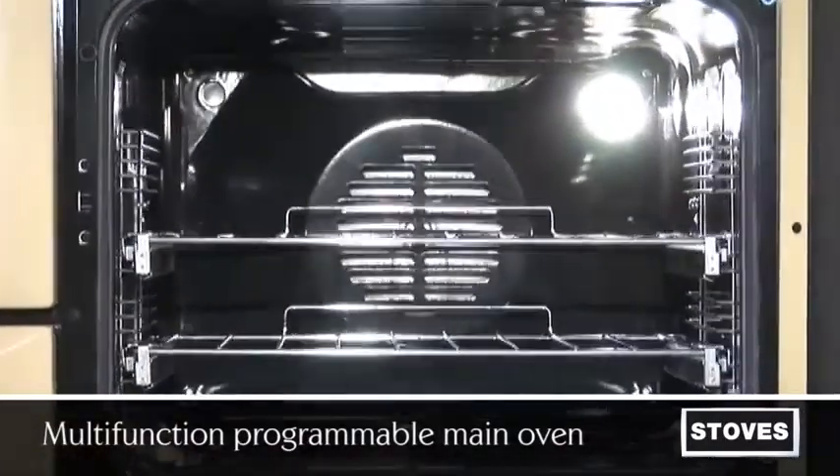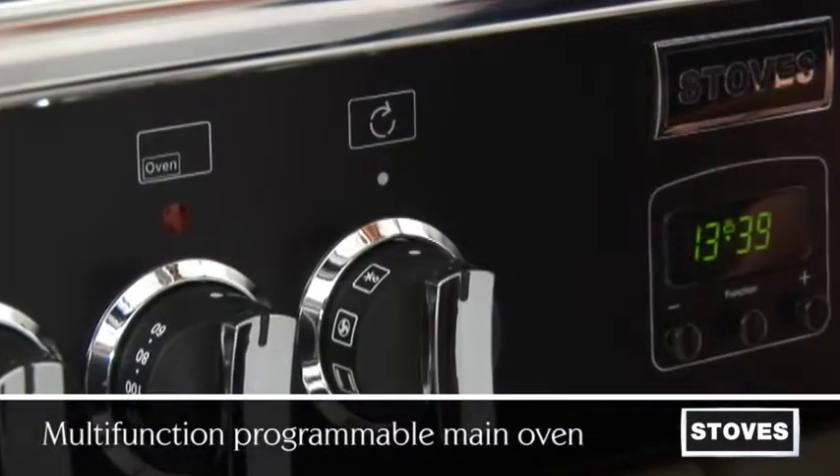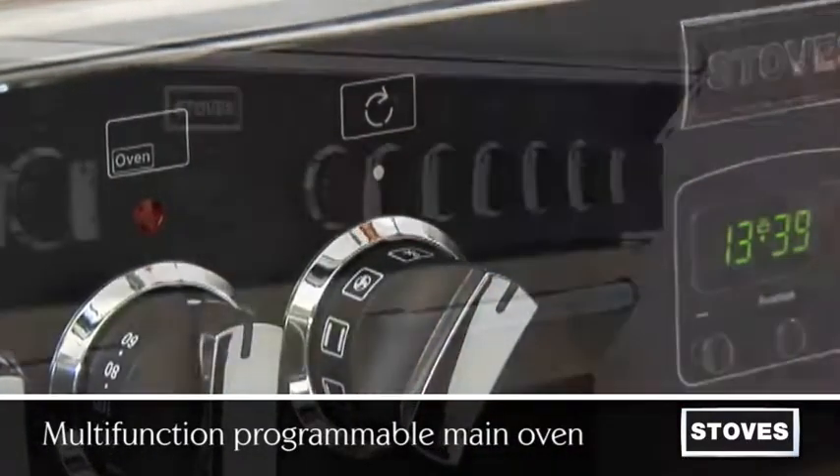The main multi-function oven features nine functions, including fanned cooking, intensive bake, conventional cooking, and defrost, which cuts normal defrost times by up to 50%.